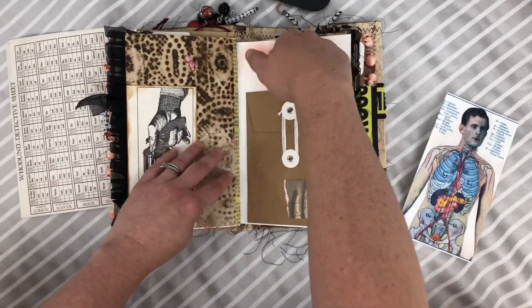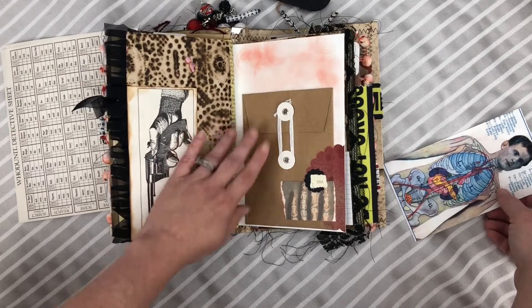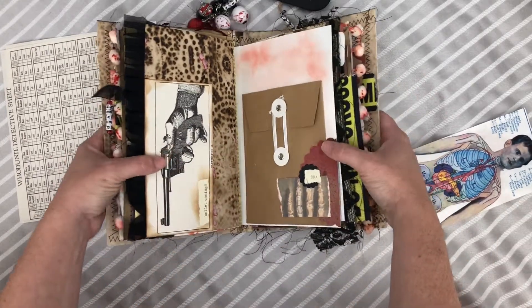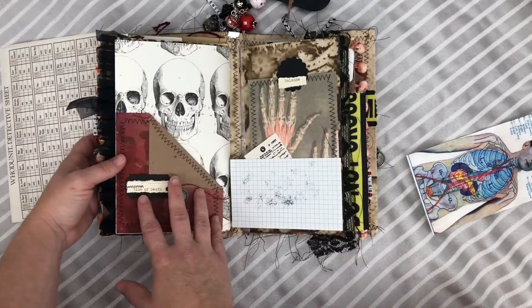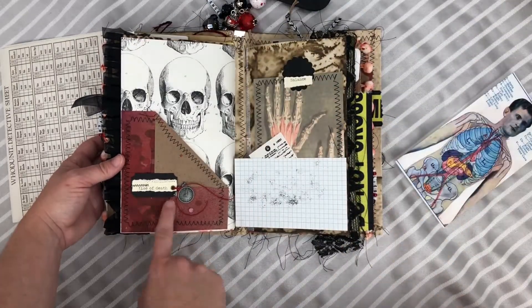Here is just another pocket tuck spot with bullet casings. This is a pocket — obviously you can undo that and put more things down in the pocket. And there's just this little detail down there. Again another pocket here: it says 'time of death' with a little clock charm.